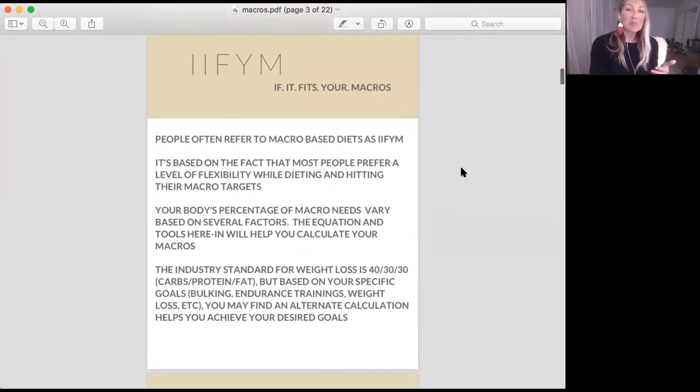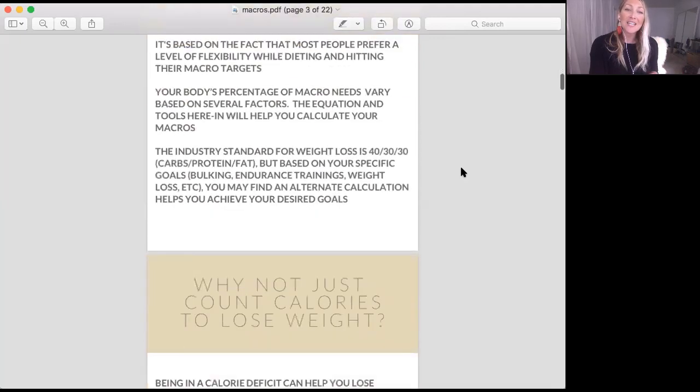Your body's percentage of macro needs is going to vary based on a variety of factors, but I'm going to give you the tools to calculate yours so that you're at our industry standard of 40-30-30 macros. That's 40% of your diet in carbohydrates, 30% in protein, and 30% in fats.